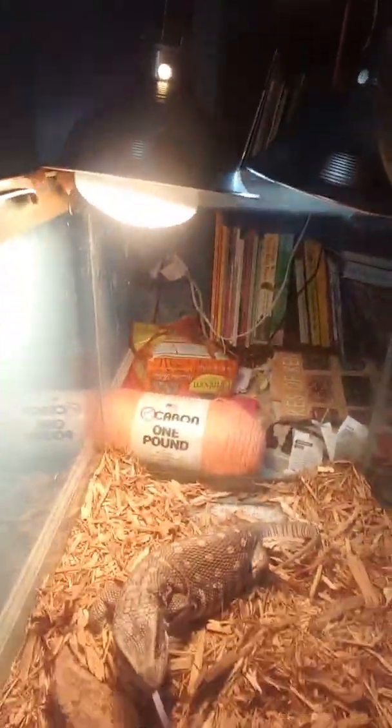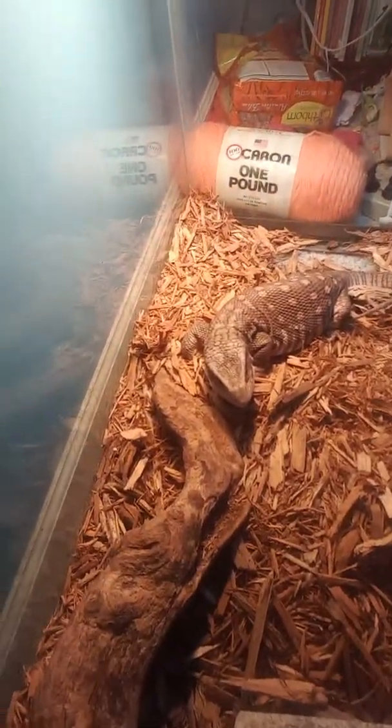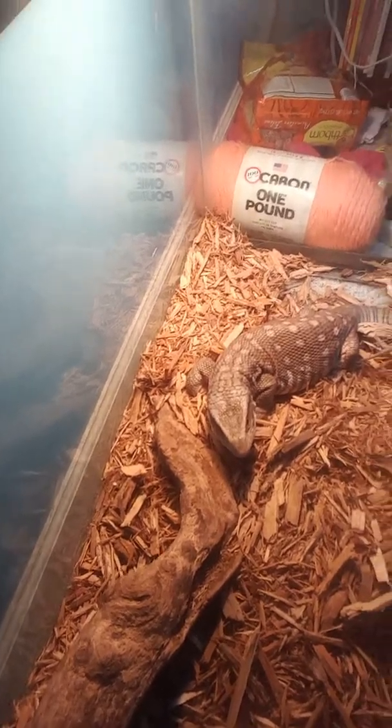I'm gonna be feeding my lizard today. She's a Savannah monitor. I'm gonna show you — that's her. She's real nice. We're gonna get her mice. Let's do this.